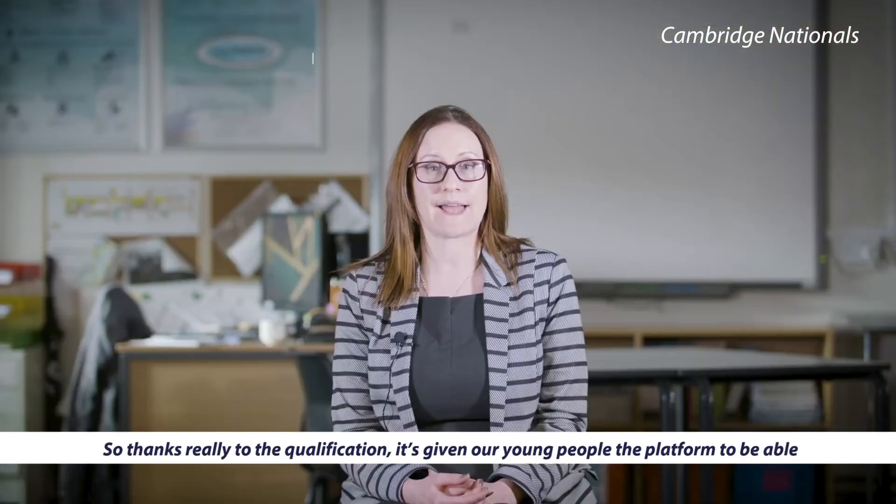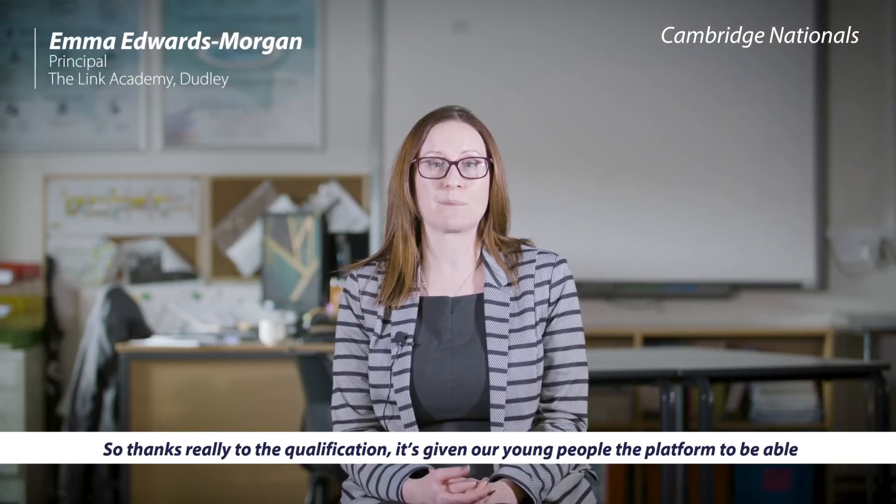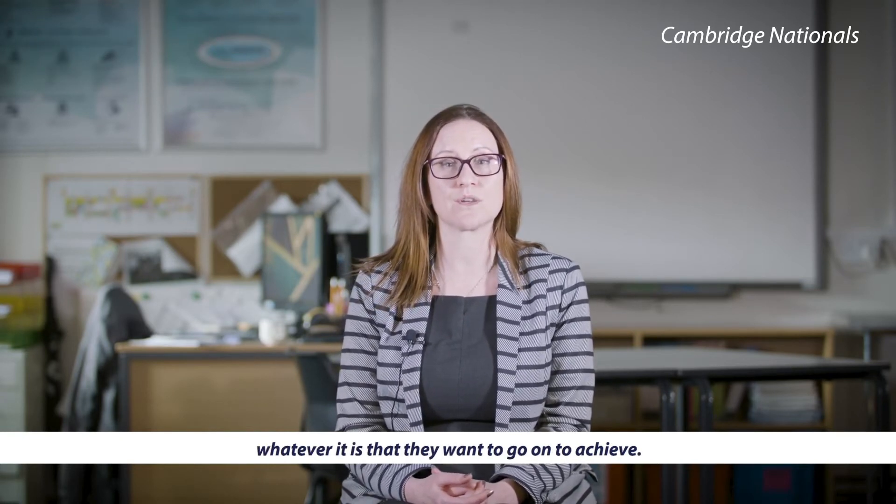Thanks really to the qualification — it's given our young people the platform to be able to go on to dream big in the future and achieve whatever it is that they want to go on to achieve.